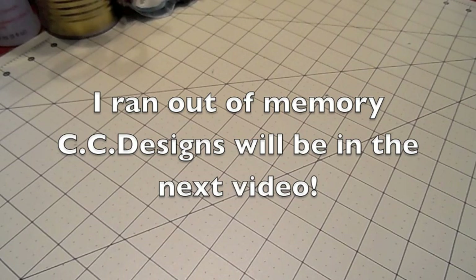And then I have some new CC Designs and Polycraft stamps — yay!